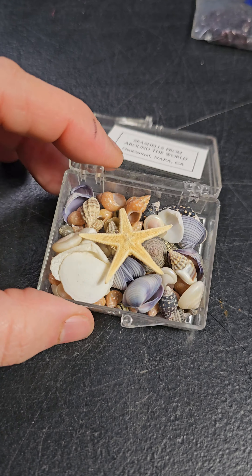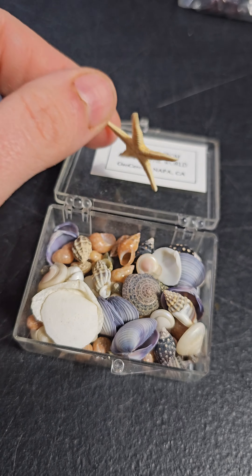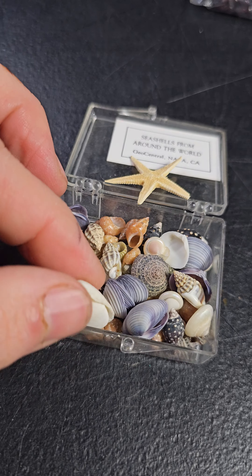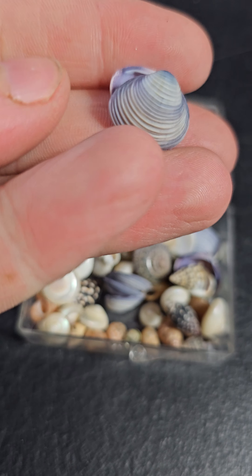Look how cute these shells are — they're so pretty! There's a little dried starfish in here. I decided to put this up for make an offer because I think it's really unique. There's some shells at the bottom, and some pretty ones with blues.